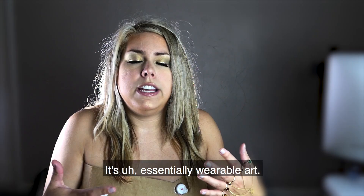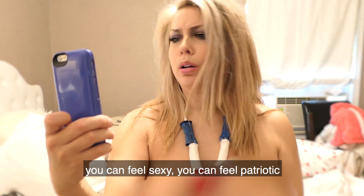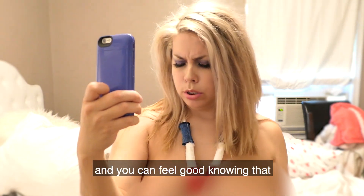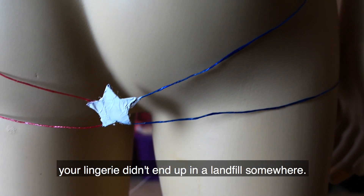It's essentially wearable art. You can feel sexy, you can feel patriotic, you can feel free, and you can feel good knowing that your lingerie didn't end up in a landfill somewhere.